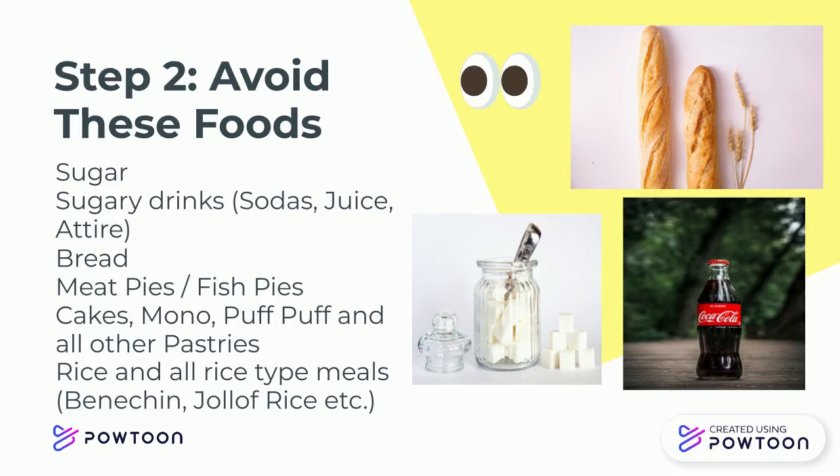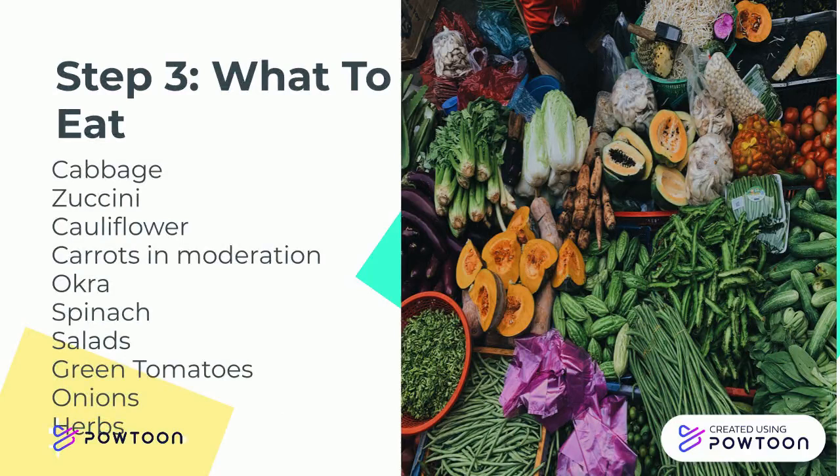Avoid sugary drinks, sugar, bread, attieke, meat pies, fish pies, cakes, mono, puff puff, and all other pastries, rice and all rice meals, benachin, jollof rice, and all of the like.